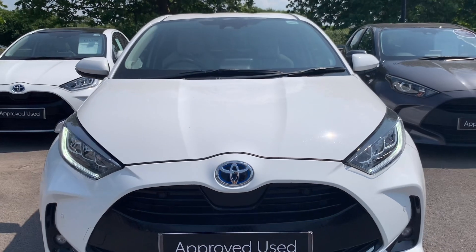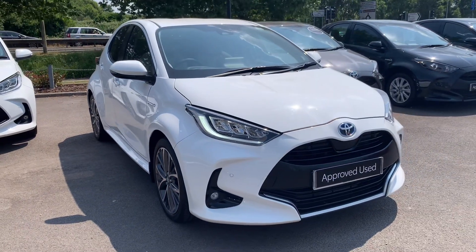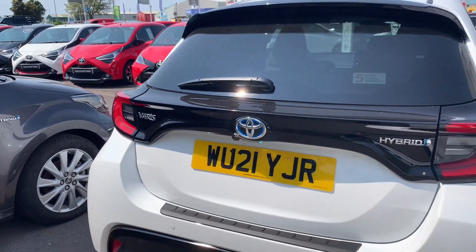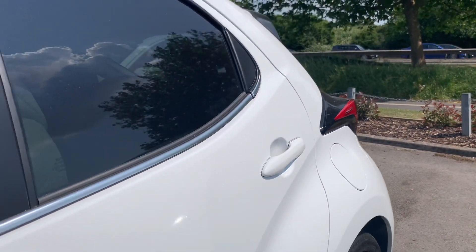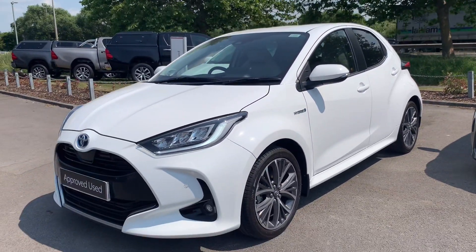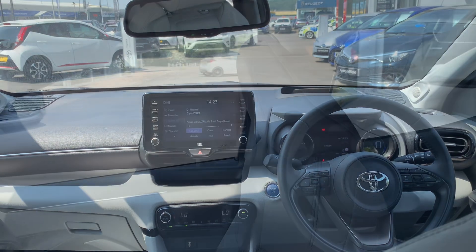Now let's take a look around the car. So, let's go.